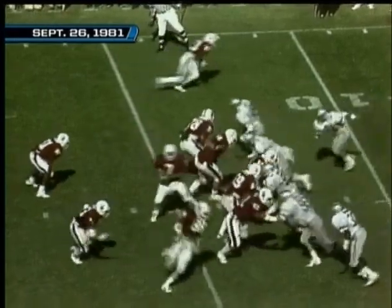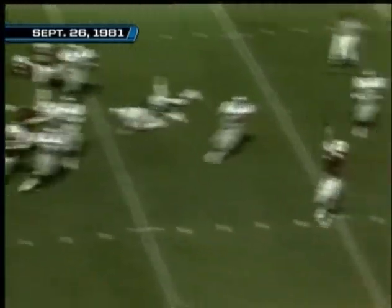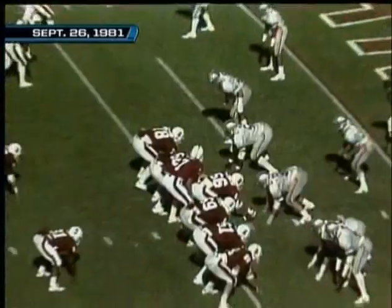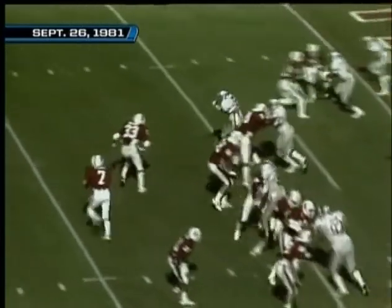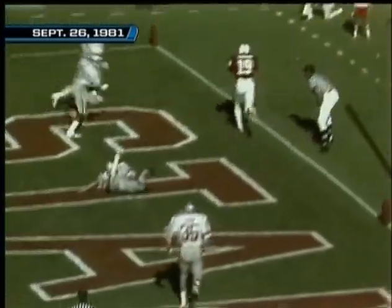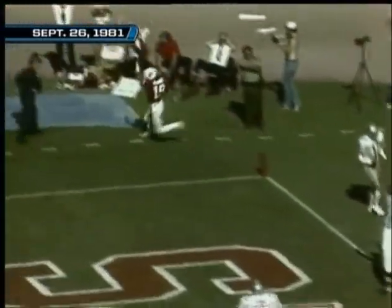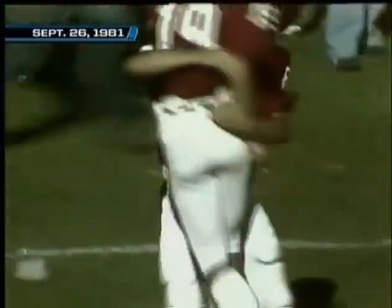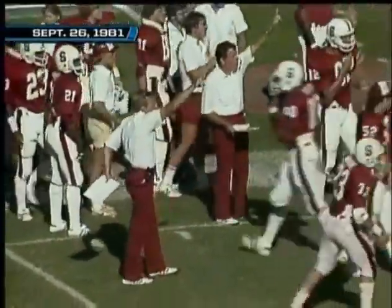A completed pass to the man in motion, Chris Dressel. Two men out wide to the left — Mullins is there, goes to the outside. Elway goes inside — touchdown! A deflection on the play off the hand of linebacker Marcus Merrick, but a touchdown for Stanford.